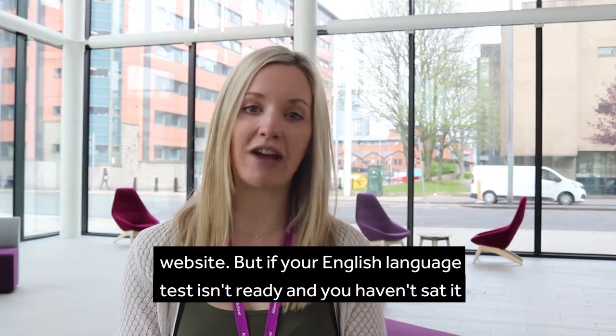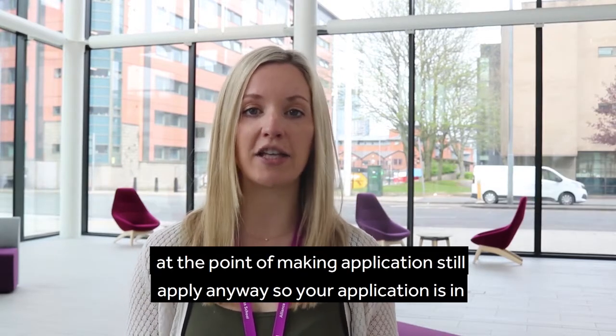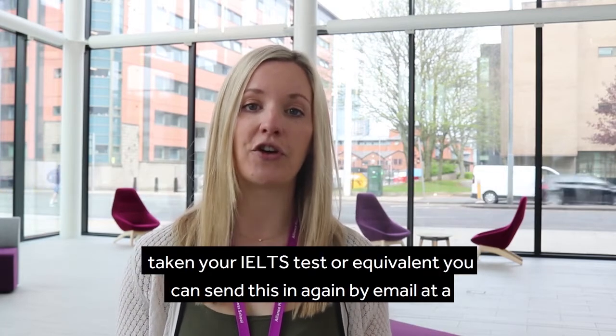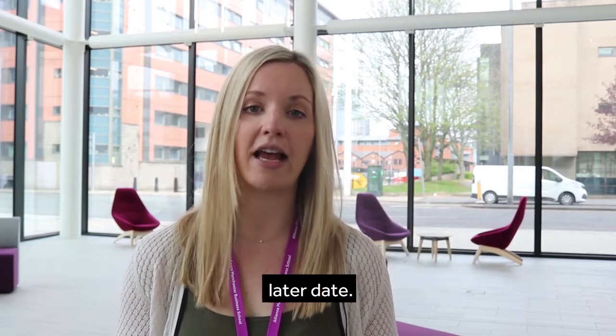But if your English language test isn't ready and you haven't sat it at the point of making your application, still apply anyway so your application is in the system and we can review the rest of your documents. As soon as you've taken your IELTS test or equivalent you can send this in again by email at a later date.